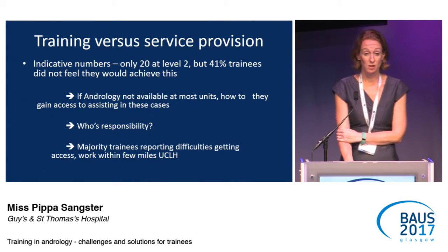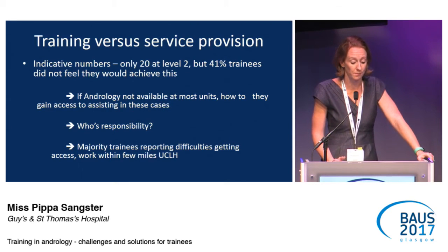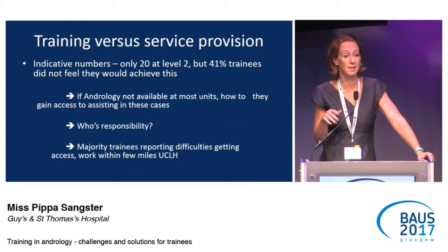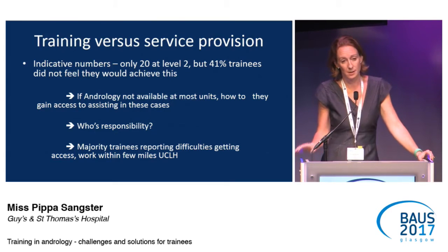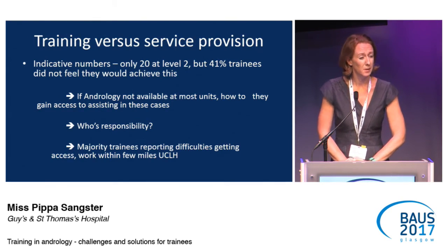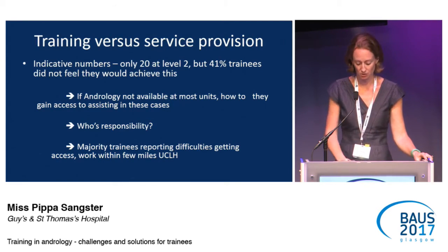On training versus service provision: 41% of trainees didn't feel they were going to get their indicative numbers, but actually at the end of their training, they all do — last year all trainees managed to get their andrology numbers apart from one. Whose responsibility is it? It's actually the TPD's responsibility, and what TPDs are now doing is checklists at ST4 and ST6. If a trainee is not reaching their numbers, they should be moved to a different hospital. That applies across the board — not just andrology, but female urology and oncology. Interestingly, many of those finding access difficult were geographically very close to UCLH, so they're near the tertiary units but just not being placed within them — they need better access into these tertiary referral centres.